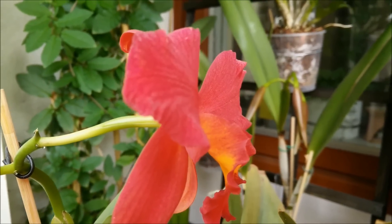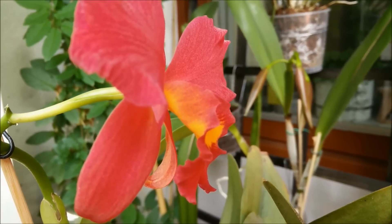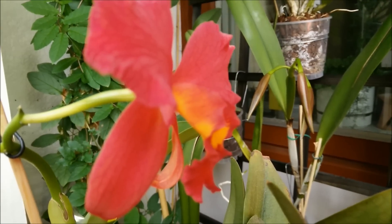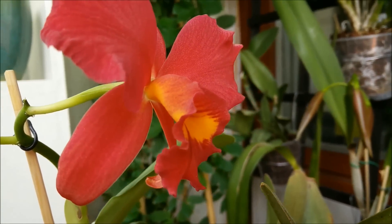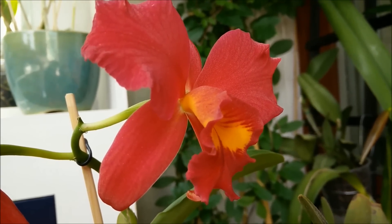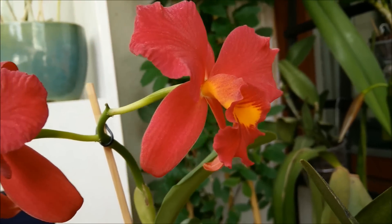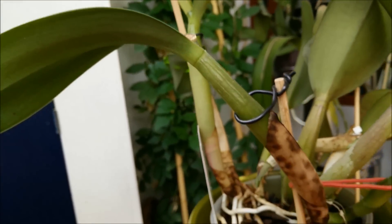It's just so beautiful. Look at the shape of the lip — it's just so, so beautiful. This is a cross from Cattleya Gin and Cattleya Paprika. Cattleya Gin is a primary cross of Cattleya, or Sophronitis, Cotinia and Mileri.